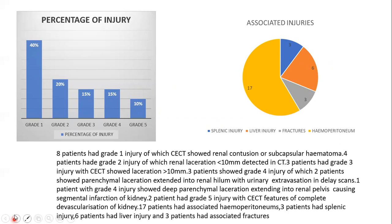Four patients had grade 2 injury, with renal laceration of less than 10 mm detected on CT. Three patients had grade 3 injury, with CT showing laceration of more than 10 mm. Three patients showed grade 4 injury, of which 2 patients showed parenchymal laceration extending into the renal hilum with urinary extravasation on delayed scan. One patient with grade 4 injury showed deep parenchymal laceration extending into the renal pelvis causing segmental infarction of the kidney. Two patients had grade 5 injury with CT features of complete devascularization of the kidney.